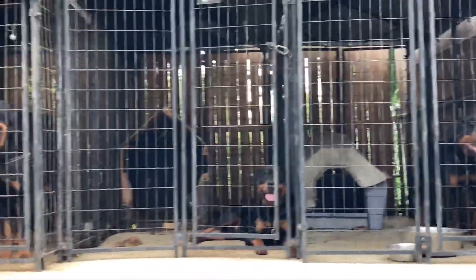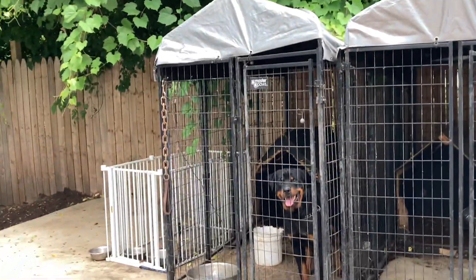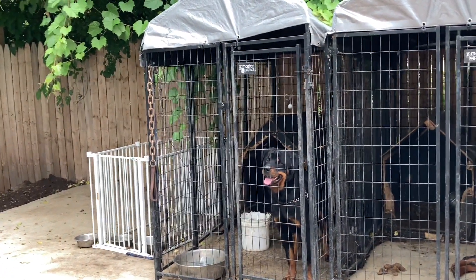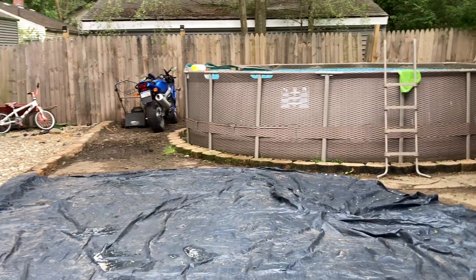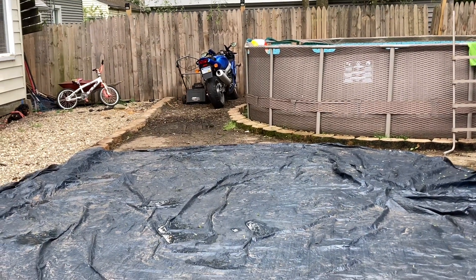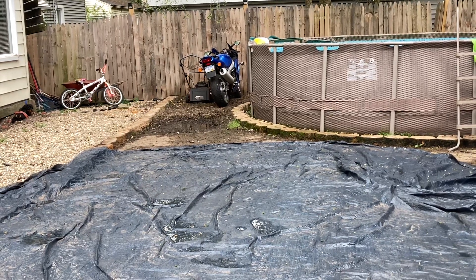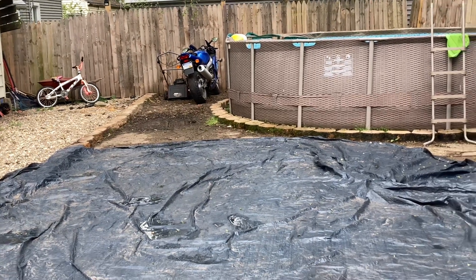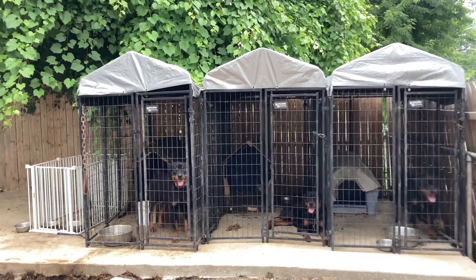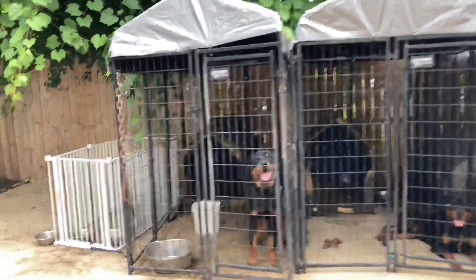Today is cleaning the kennel day. Getting my next cage next week to put right there — next kennel to add to the end. And that will be for that puppy over there, Rain. She went on a long walk, she's super tired. Back over here — Bite Force Kennels, Canaan stud service.